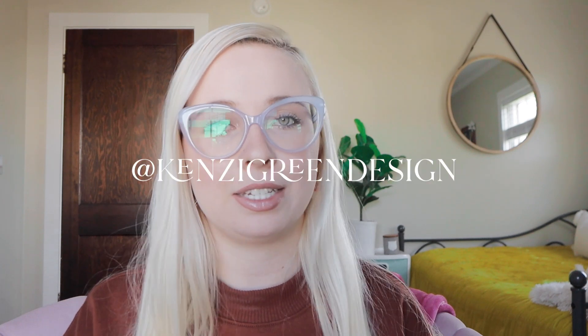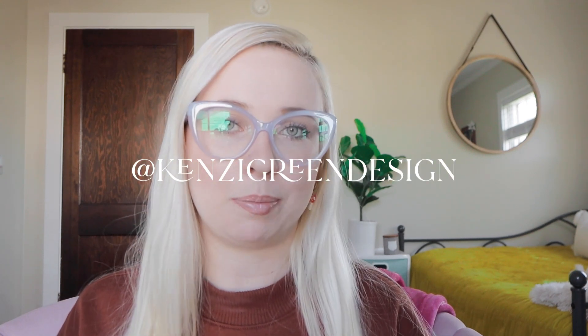Hello, if you're new here my name is Kinsey. I am the brand and web designer behind Kinsey Green Design, and if you're not new, as always so happy you're back.